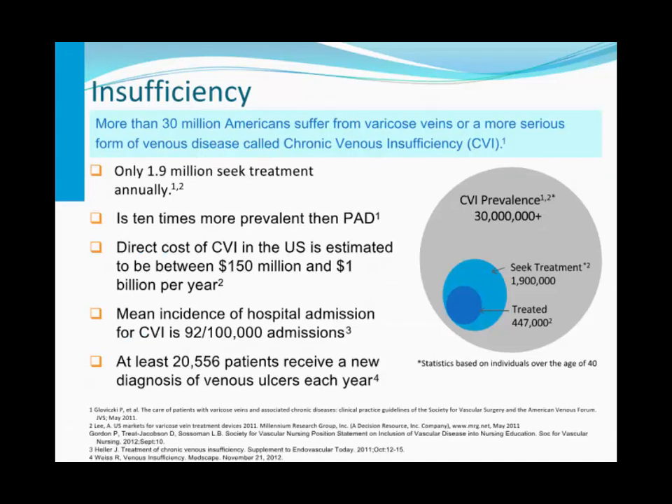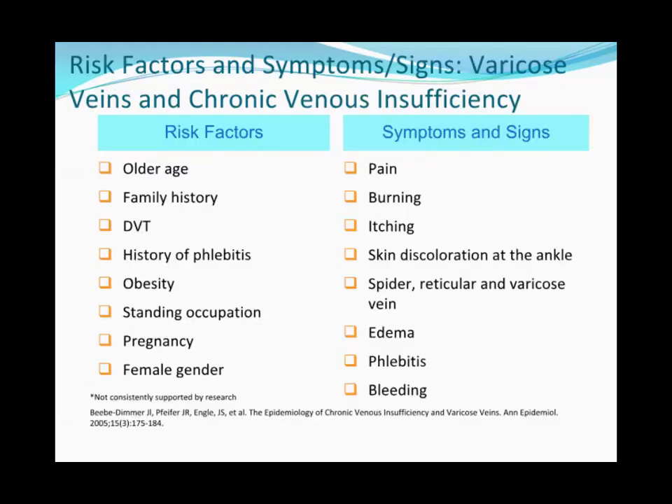The prevalence of chronic venous disease is really staggering. There are over 30 million Americans affected either by varicose veins or some more serious form of venous disease. About 2 million patients present for evaluation every year, and this is 10 times more prevalent than peripheral arterial disease. The direct costs are staggering, approaching a billion dollars a year.